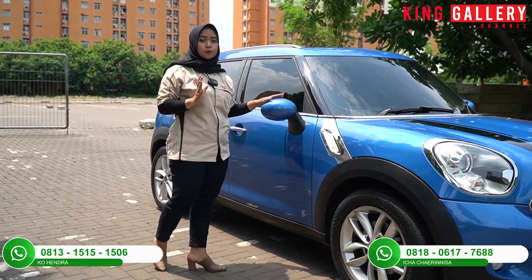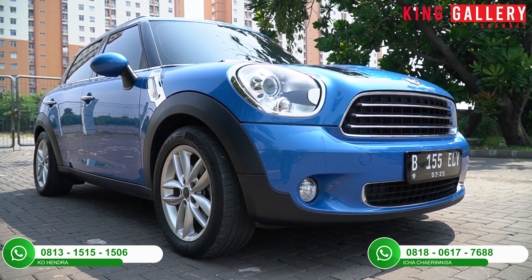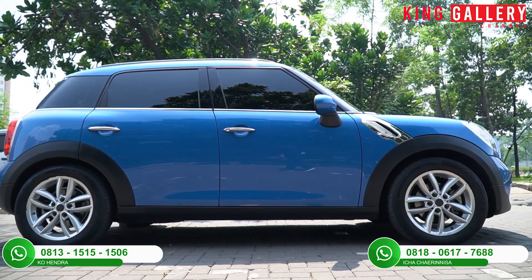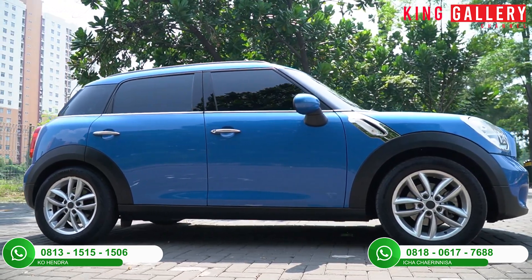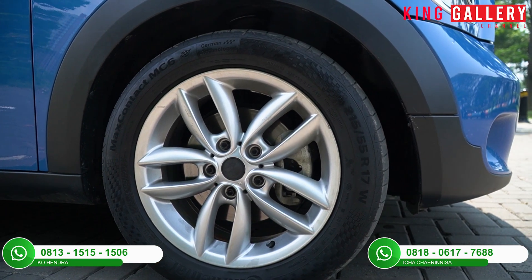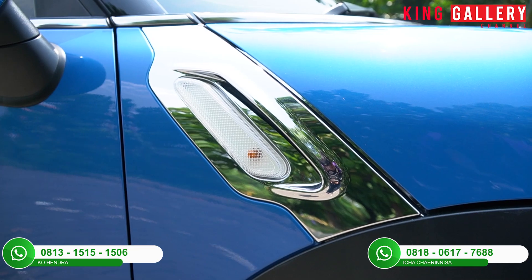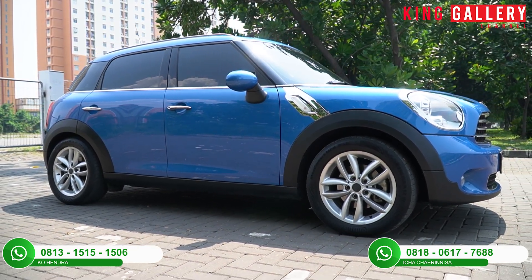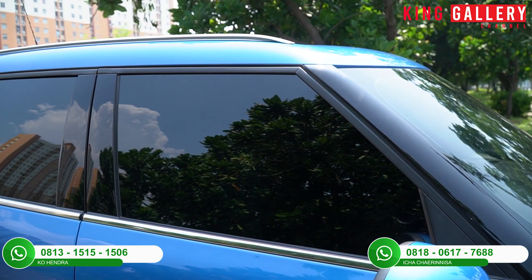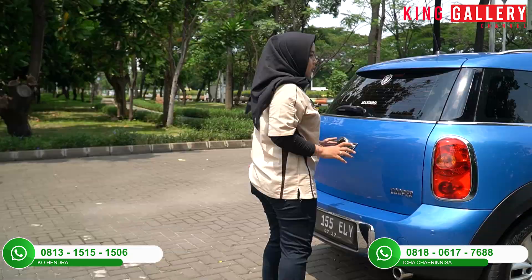Benar-benar kelihatan banget sportinya dari bagian depan dan juga bagian sampingnya — terlihat simple dan keren, terlihat sporty juga. Untuk bannya velgnya alloy satu warna, dan ada aksen chrome-nya juga. Dengan adanya lampu sein di bagian samping. Bagian sampingnya masih full mulus banget, tidak ada lecet sedikit pun. Kaca film juga full black, jadi private banget apabila kalian ada di bagian dalam mobil ini.